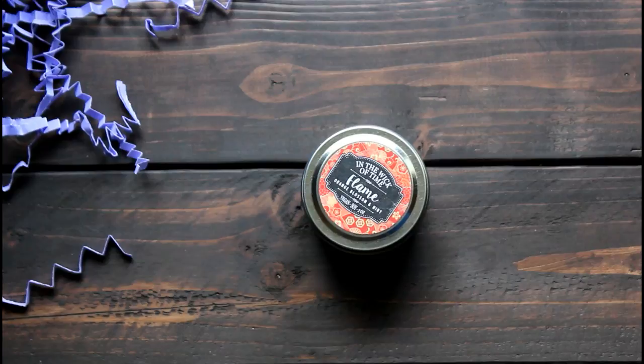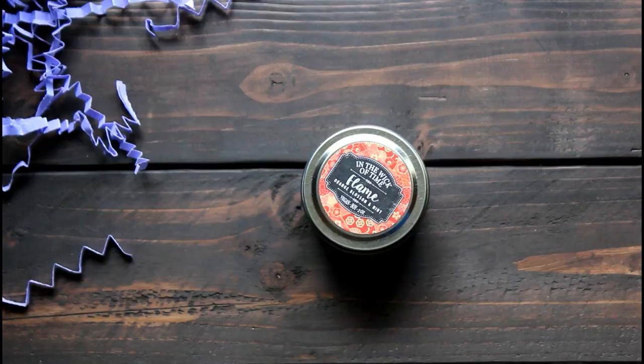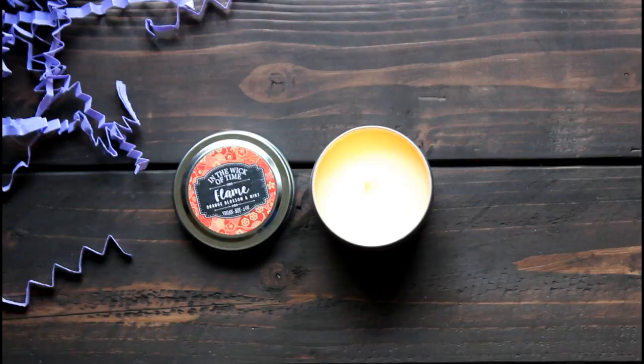Next is this small tin candle from In the Wick of Time. This is an exclusive scent called Flame — the author of the book included in this month's box got to name this candle, and this scent is Orange Blossom and Mint. There were two different candles sent out this month so you might have gotten a different scent, but this one smells very, very strongly — it's a very powerful scent.